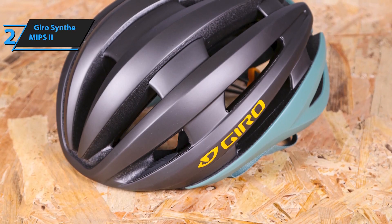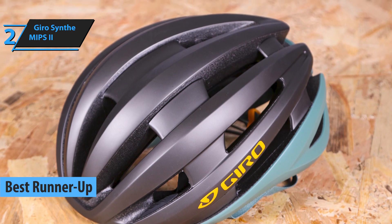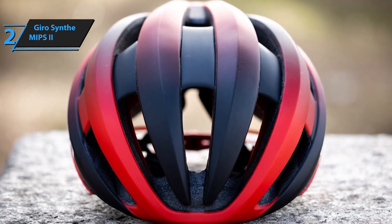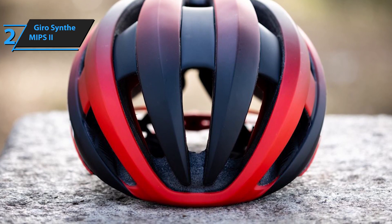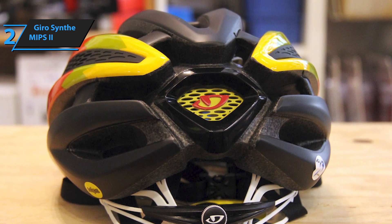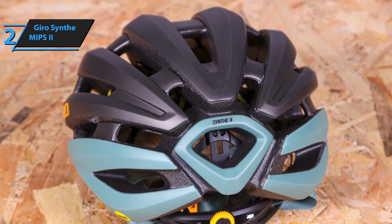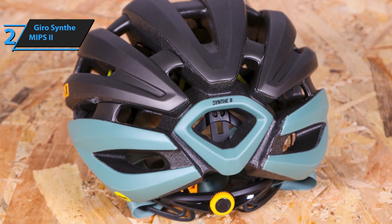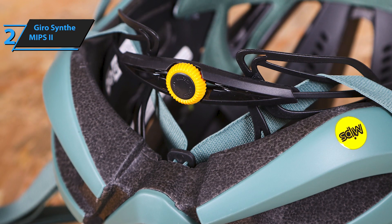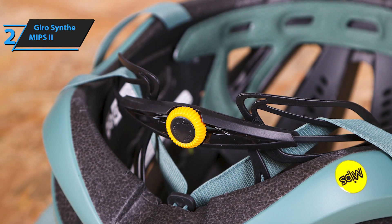Introducing the GyroSynth MIPS 2, which has earned its reputation as the top contender for the best road bike helmet in 2023. Boasting a superior fit, exceptional ventilation, cutting-edge technology, and a refined yet distinctive design synonymous with the Gyro brand, Gyro continues to be a favorite among cyclists. Although primarily designed for road and gravel enthusiasts, this helmet can also be seamlessly adapted for cross-country use. Upon first glance, we were captivated by its compact shape without an elongated tail and the remarkable attention to detail in its finish. The foundation of the Synth lies in its in-mold construction with an internal thermoformed mesh reinforcement, which prevents the helmet from shattering upon significant impact.